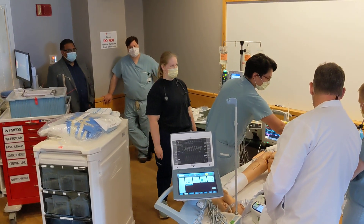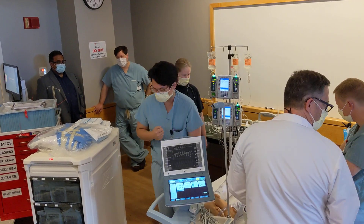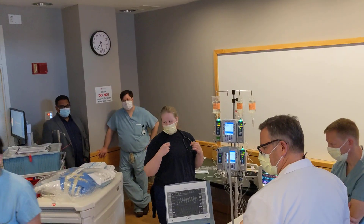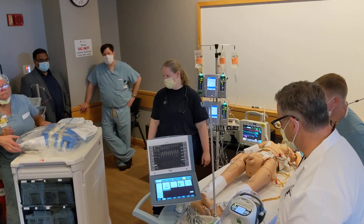It looks like tamponade on the echo. Have we called Dr. Roche? We have — he's on his way in. Can we get the open chest cart ready to go? Can we call the trauma surgeon on call? Have them come up.